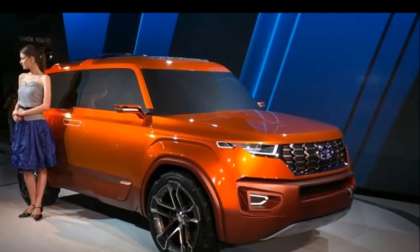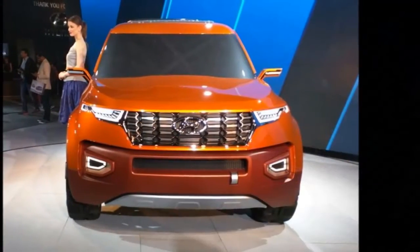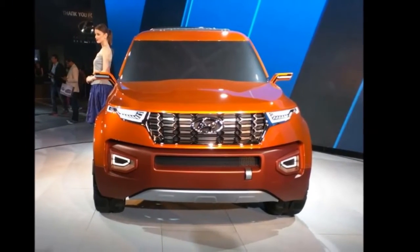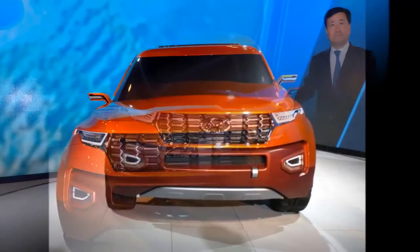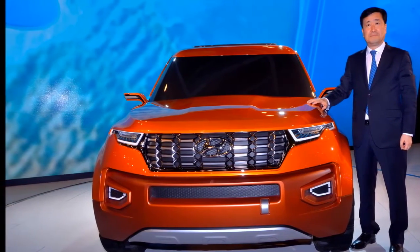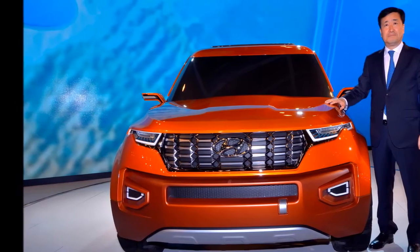On the side, Toyota has given the new Fortuner a floating pillar-less roof design that makes the SUV look quite interesting and attractive. The rear end also gets a similar slim-cut treatment with sleek tail lamps. The vehicle will be available with 17-inch and 18-inch wheel options.